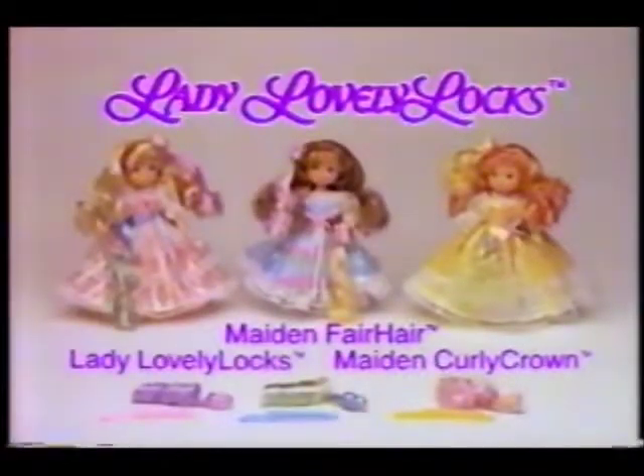Lady Lovelylocks, maiden fair hair, and maiden curly crown dolls sold separately, each with three Pixie Tails — new from Mattel.